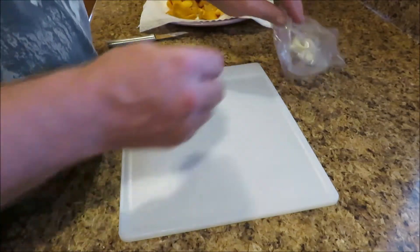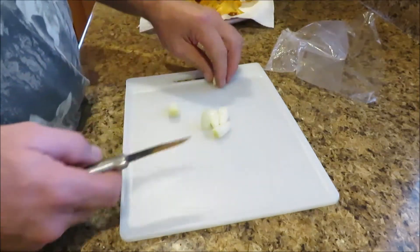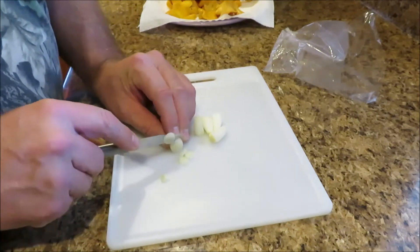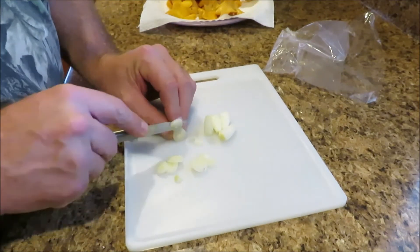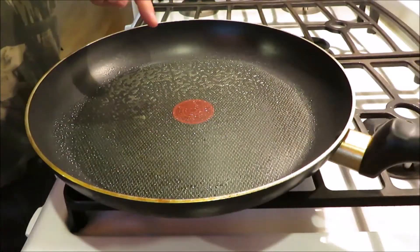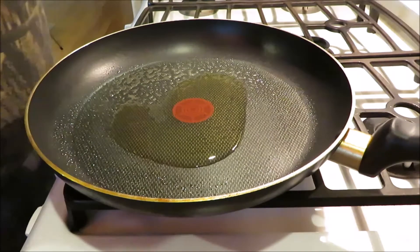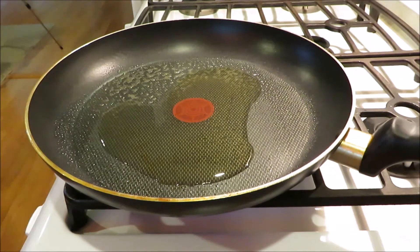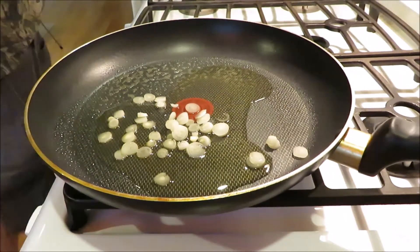Back at the house, we got the mushrooms cleaned up and washed. We got our ramps and we're going to go ahead and slice them up. I'm just going to cut them in little small slices so they'll cook up nice. We'll get these all sliced up.